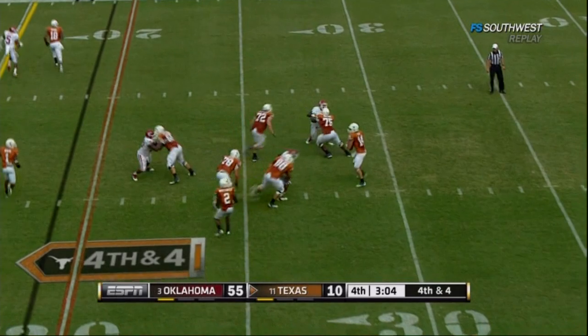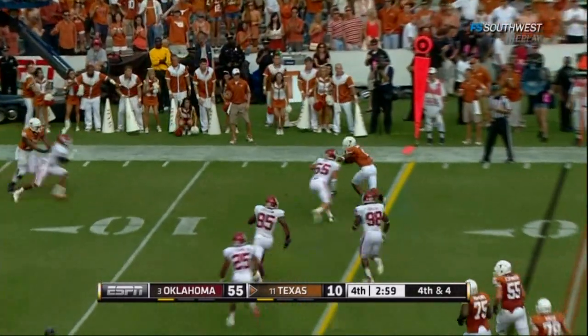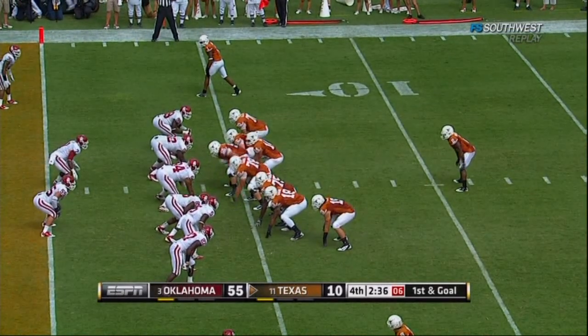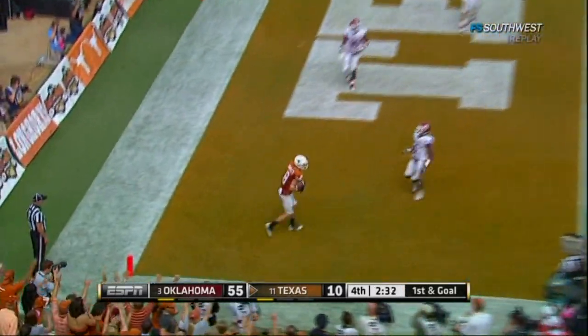Fourth down — here comes Ash trying to keep this alive. On the move to Davis — first down. First down. Ash is going to throw on first down — wide open, Shipley. Touchdown Texas! Their first offensive score of the game.